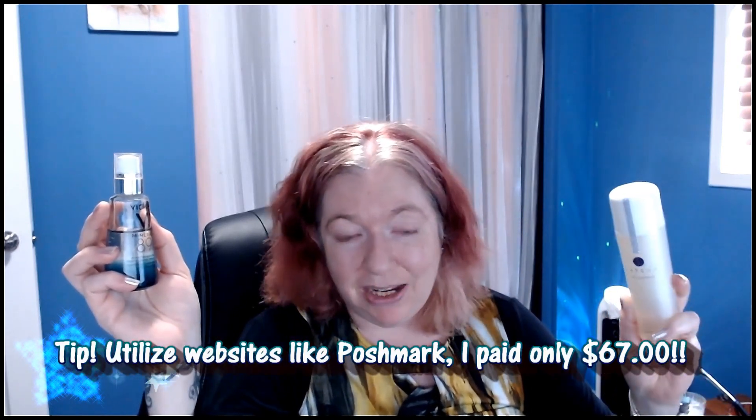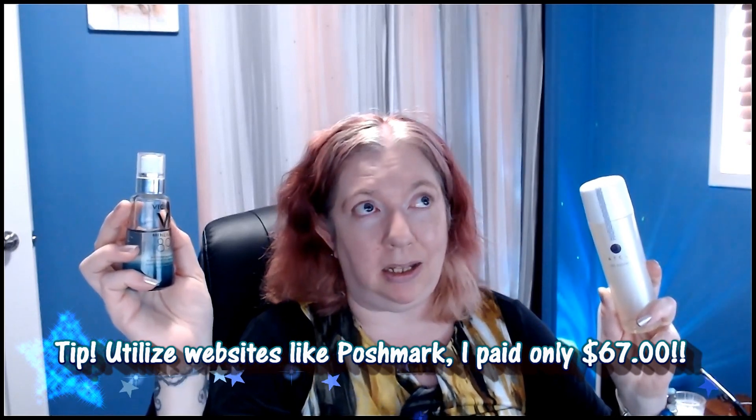Tatcha is not cheap — the Essence costs $143 on the Sephora website. However, I bought this on Poshmark for only $67 with shipping and handling. Poshmark shipping has gone up, so shipping alone was $13–$14, but I still ended up paying less than half of what I would have paid brand new at Sephora. The only thing I'm missing out on is the extra Sephora rewards points.